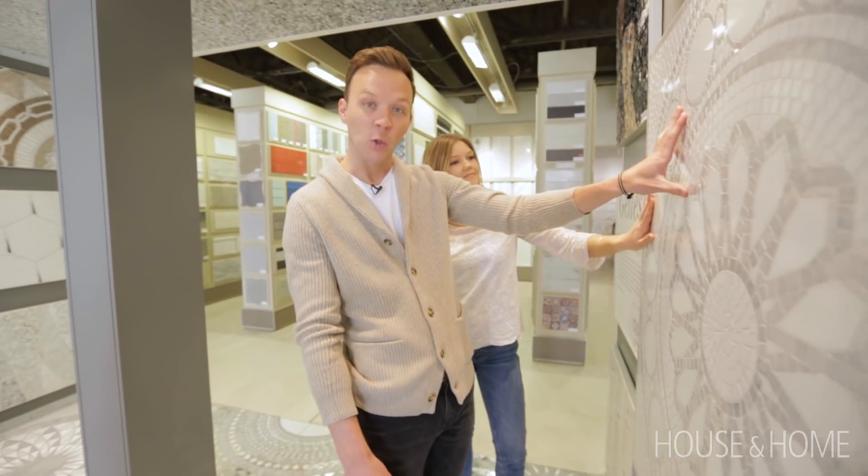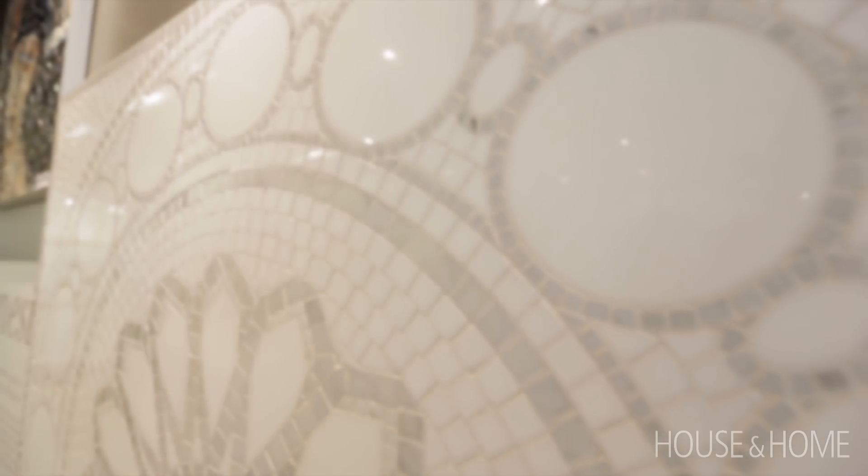We get a lot of 'ask a designer' questions about painting or wallpapering feature walls. An option we really love is something like this. Mosaics can really add a ton of character into a space. These ones are completely handmade and totally customizable and just really add wow factor to a powder room or a front hall. There's also a large selection of ready-to-go mosaic designs.